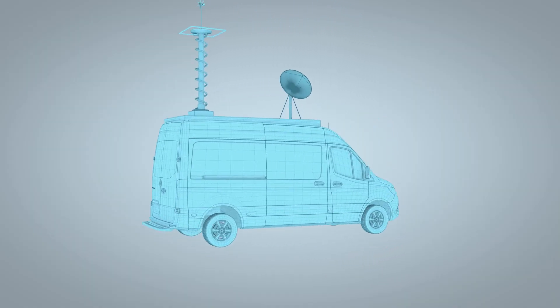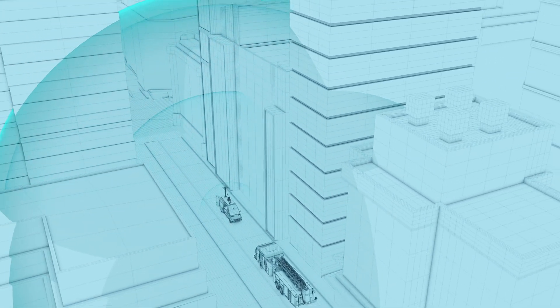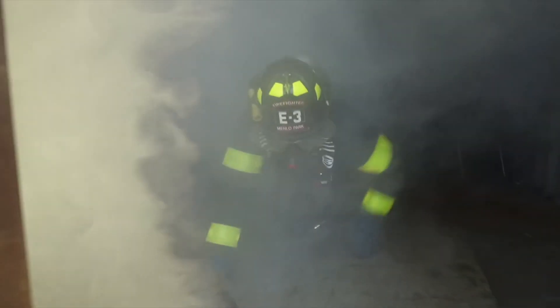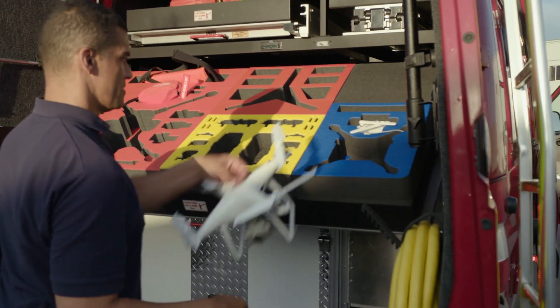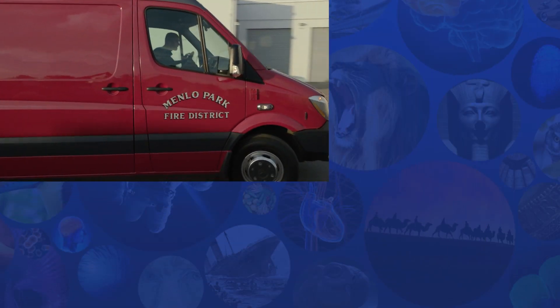Mike's vision is clear: a high-tech mobile command center linking the whole emergency response operation, making them more efficient at finding and fighting flames. His time in the trenches has also informed one more crucial addition — we have a coffee maker and a refrigerator, because a happy firefighter is an effective firefighter. When we look at what we can do with technology, what we really need to do is make it a tool for good.